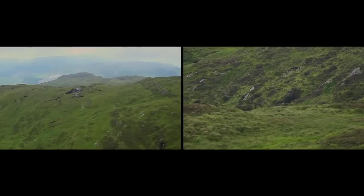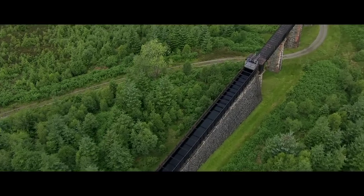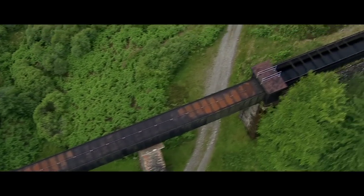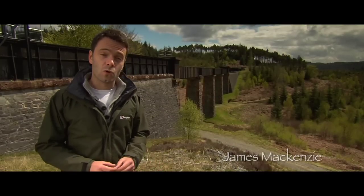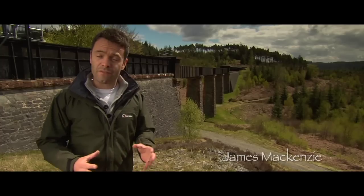Hewn through rock and scaling valleys, it's a feat of Victorian engineering built with astonishing precision. There are over 80 tunnels and 25 aqueducts, capable of carrying 50 million gallons of water every day. And over 150 years later, it's still going strong — what a testament to the skill of the engineers and navvies who built it.